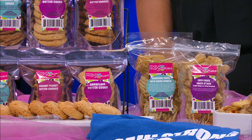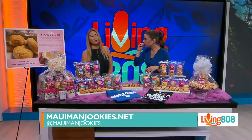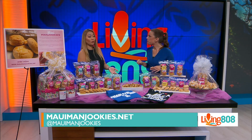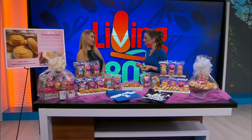So one more time, where can people get your cookies? Purchase online at mauimanjuki.net, purchase in store, and we also have it at some locations on Oahu — Sweet Treats by Chris at Pro Ridge. We also have it at Tamura's in Maui and Ali'i Kula Lavender Farm, where we do a specialized manjuki crust using their lavender, featured with lilikoi pineapple filling.